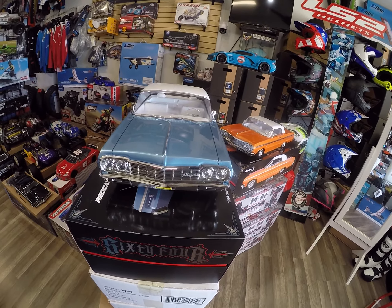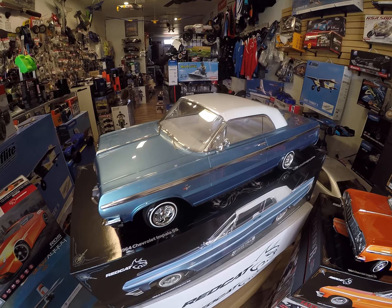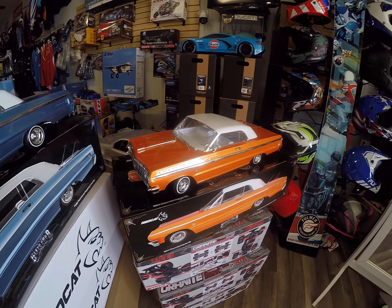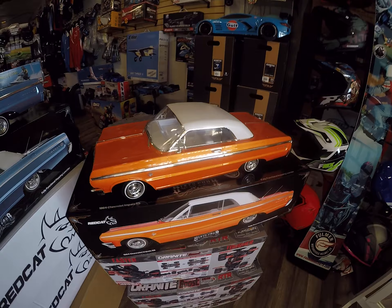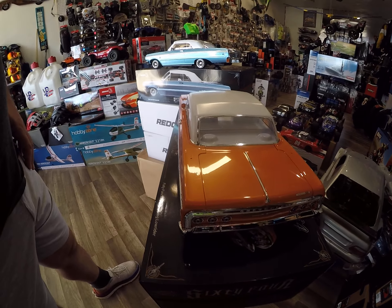Hey everybody, this is RedJet 505. Look what we got here — the two new Red Cat Racing 64 Impala Lowrider with the new colors. Yes, we have the new ones in our shop right now.